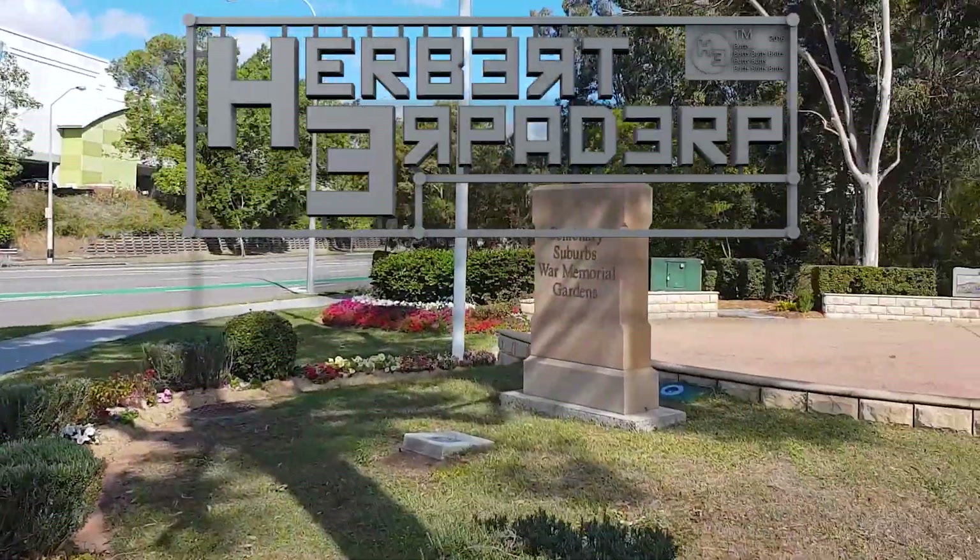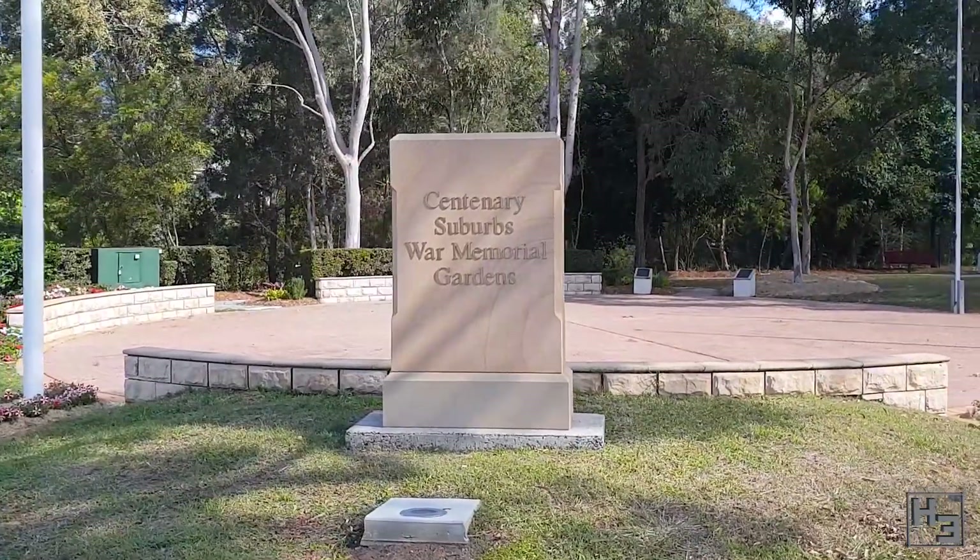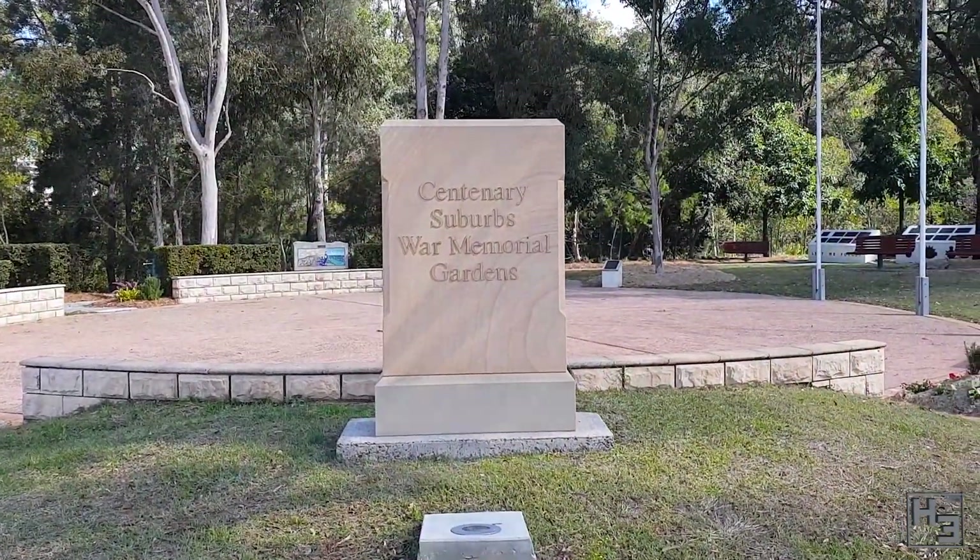Greetings. I am Herbert Erpaderp and today I'm in the West Brisbane suburb of Mount Omni, visiting the Centenary Suburbs War Memorial Gardens.